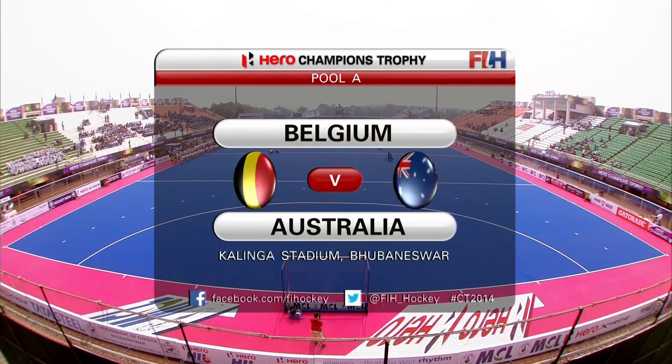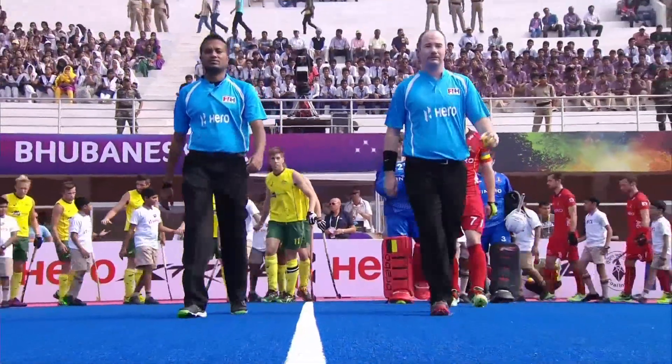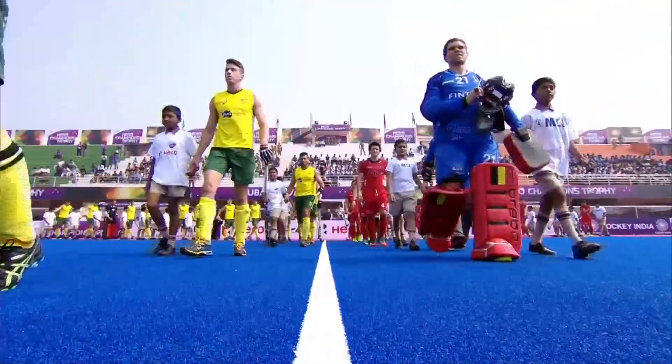It's a lovely morning in Kalinga Stadium, Bhubaneshwar, where we are awaiting the start of this match. It's Pool, the third encounter, match five overall of the Hero Champions Trophy 2014. It's between the Red Lions of Belgium and the Kookaburras, Australia.